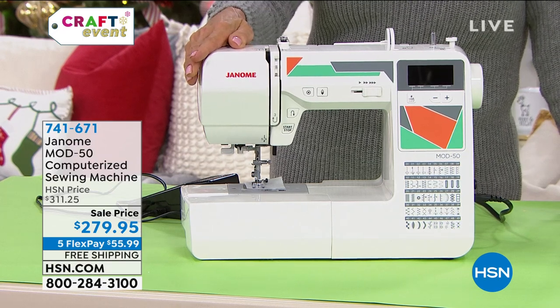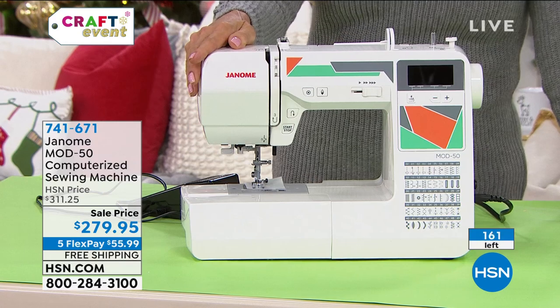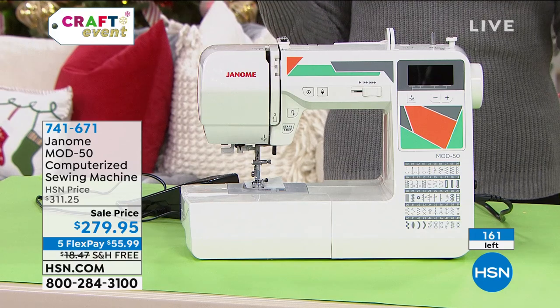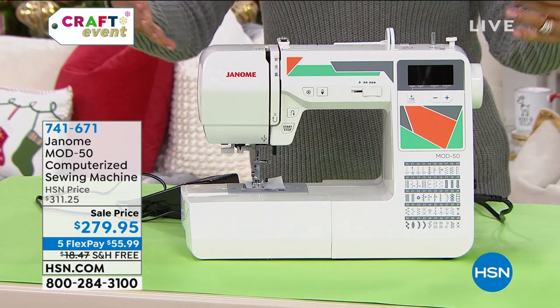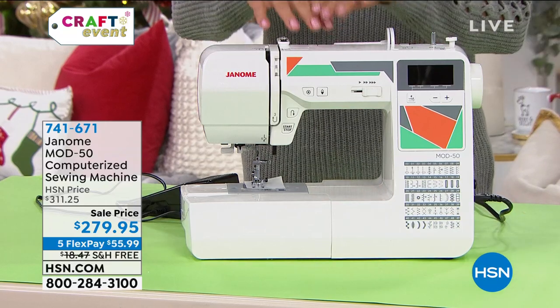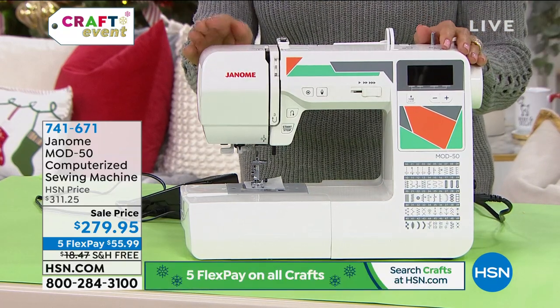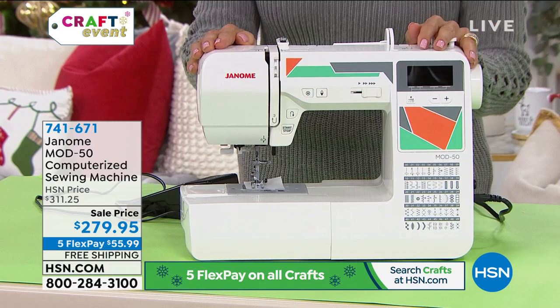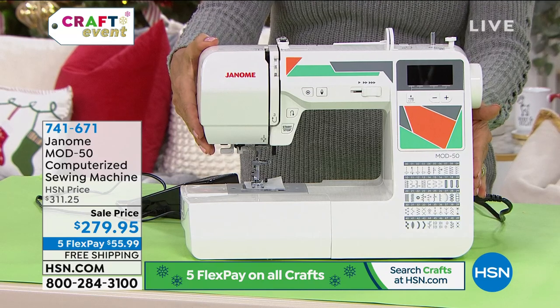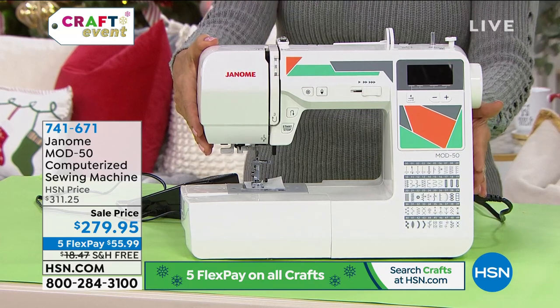Literally over 40 people said I gotta have this. And I get it, because the truth is, machines are on back order. This is something we're doing more now than ever, whether it's making your masks or your home decor projects or personalizing gifts — that's what you can do with a computerized sewing machine. This is the Mod 50, a beautiful sleek design, a gorgeous upgrade. And we are very, very limited.